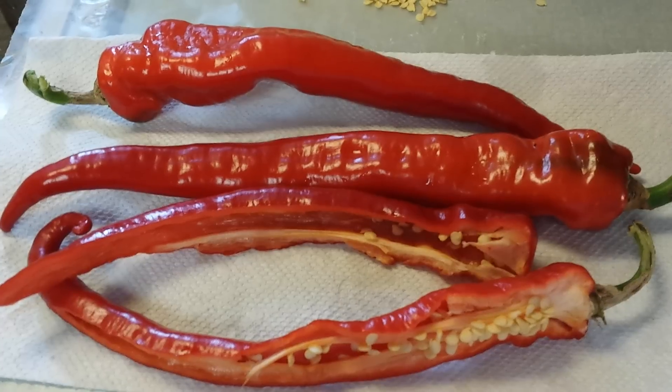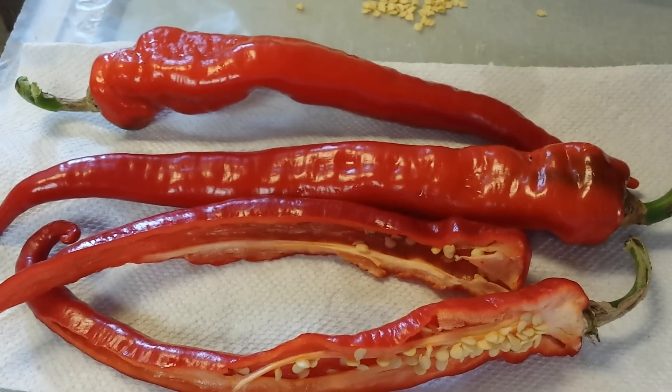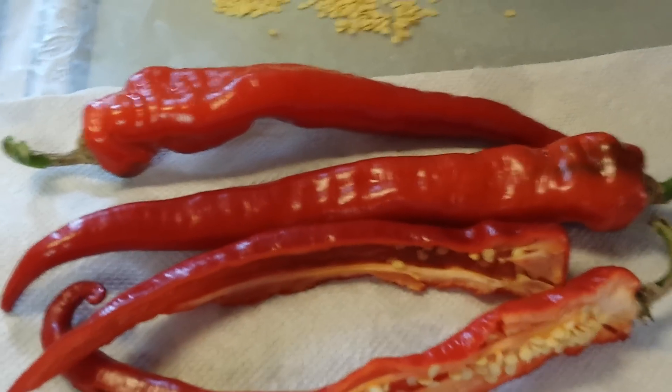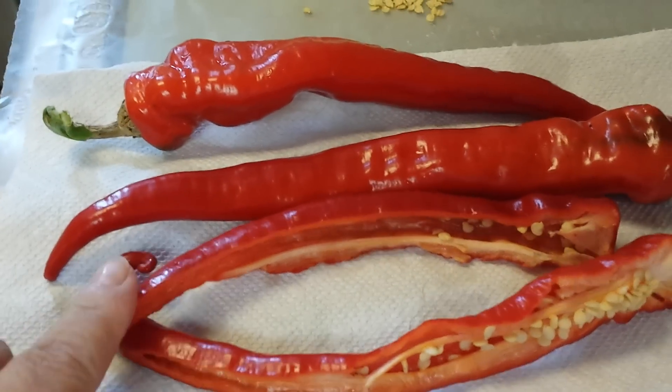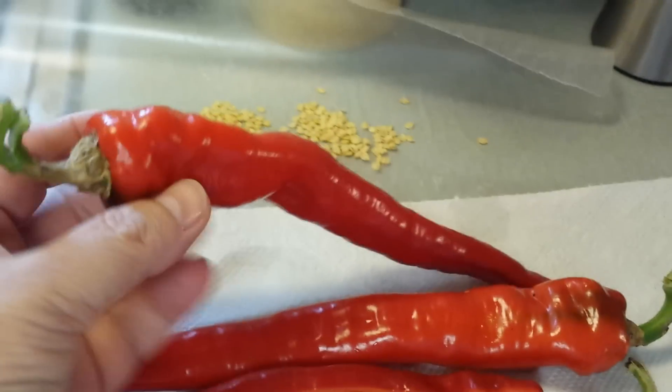Growing red peppers can be so rewarding. This is one of my favorite red peppers I'm going to share with you today. This is Cheryl, your Juicing Gardener, and I just picked these out of the garden today. I actually picked this one two days ago, so it's a little deeper red, a little softer, and I just picked these two today.